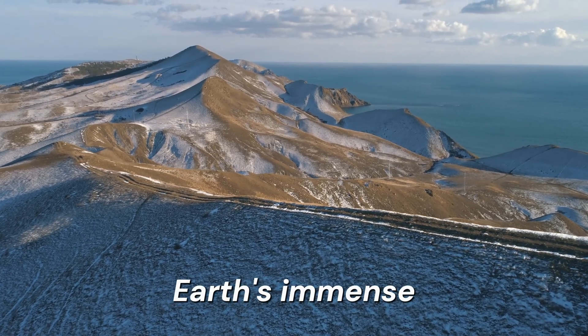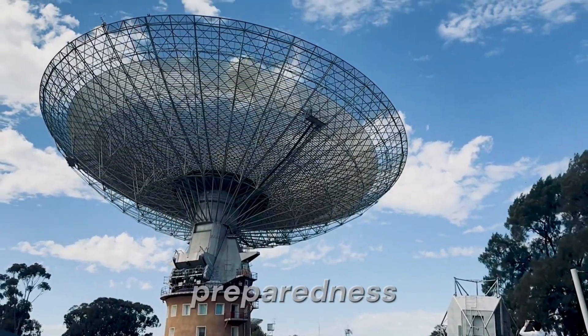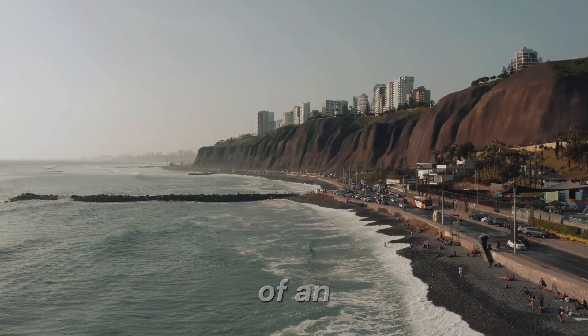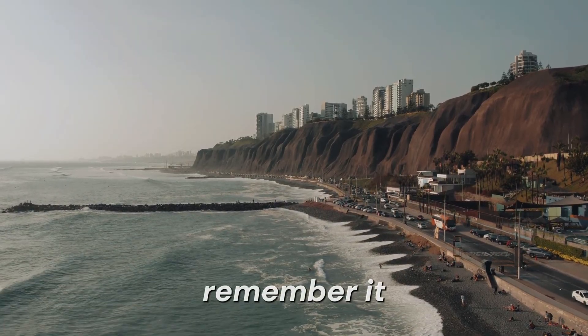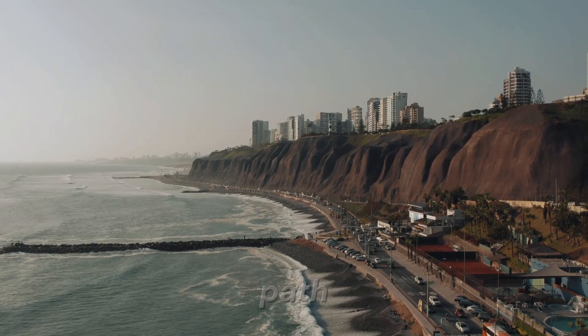Tsunamis are reminders of Earth's immense geologic power, but through science, monitoring, and preparedness, we can reduce their human toll. So the next time you hear of an undersea earthquake, remember, it could be the start of a wave that travels thousands of kilometers, reshaping coastlines and lives in its path.